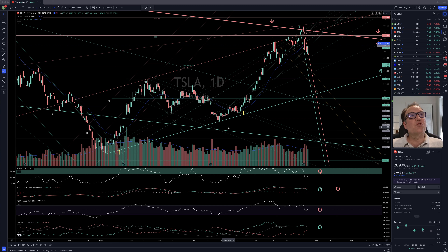Good evening, everybody. I'm Pierre Aberge, The Daily Trader. It is July 24th, and we are going to look at Tesla.